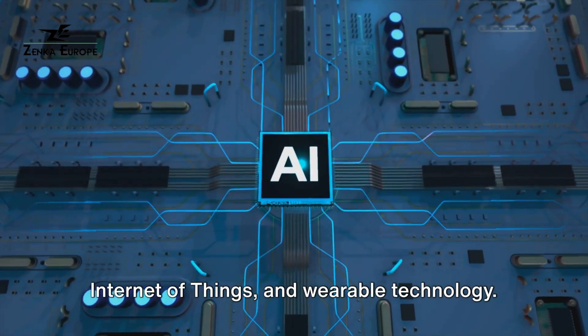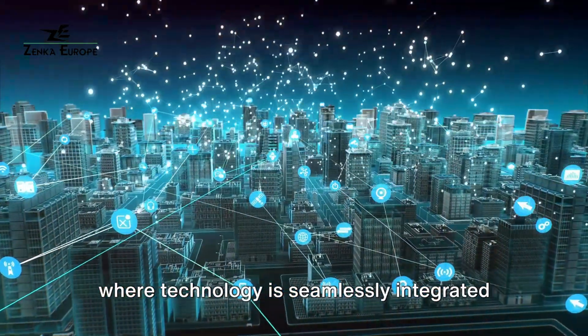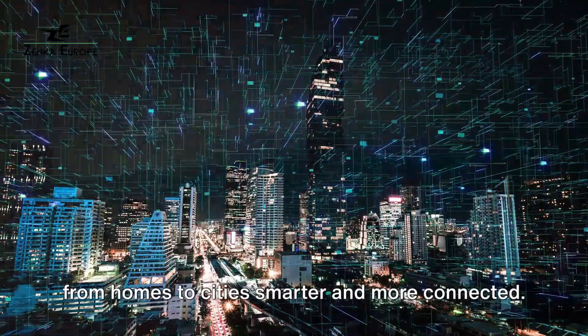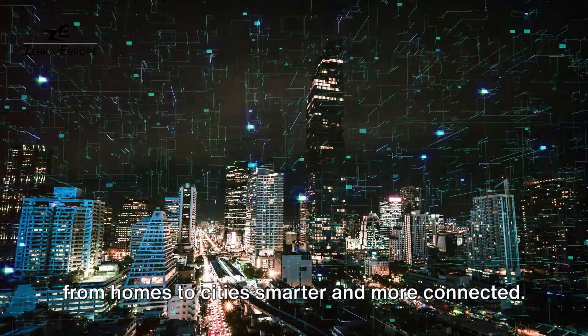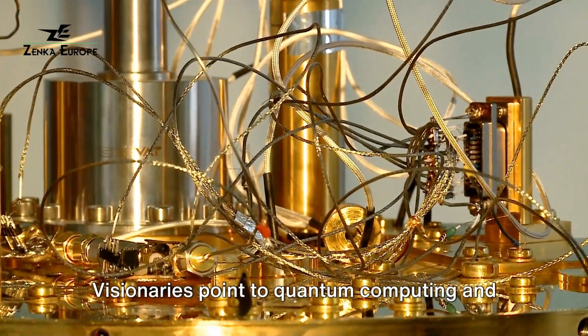These advancements are creating a world where technology is seamlessly integrated into our daily lives, making everything from homes to cities smarter and more connected. But what does the future hold? Visionaries point to quantum computing and nanotechnology as the next frontiers.